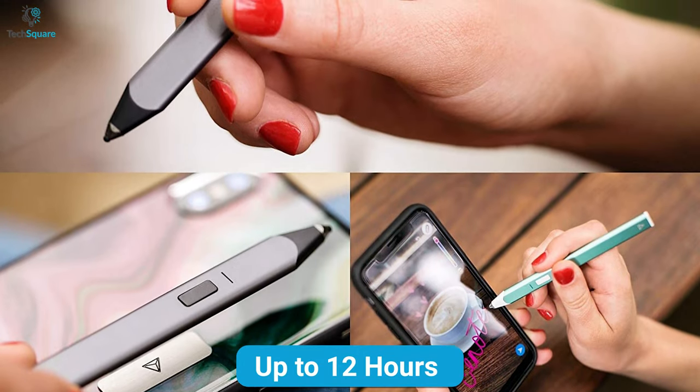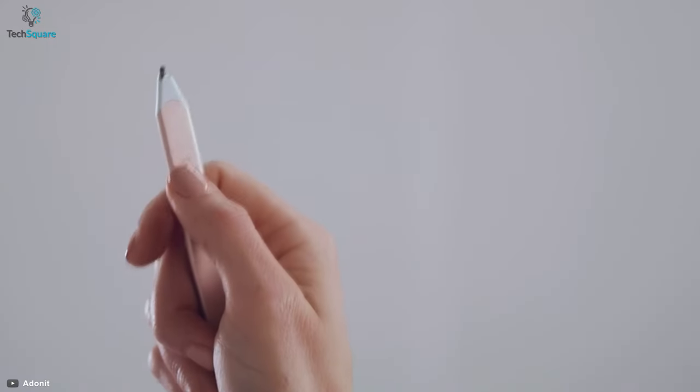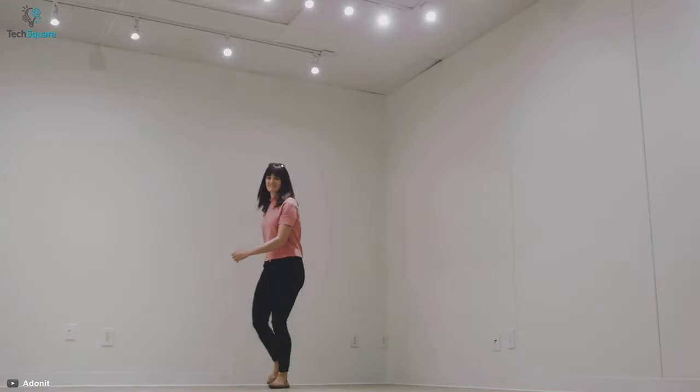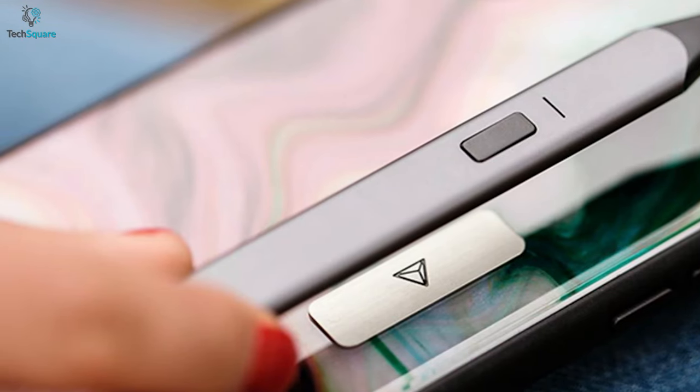With this rechargeable pen, you can draw up to 12 hours and quickly recharge with any micro USB charger. So get the accurate frame-by-frame action shot, draw doodles, take notes and never miss a minute with the Adonit Snap 2.